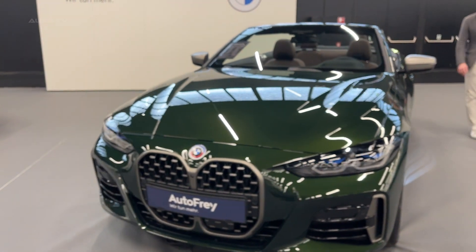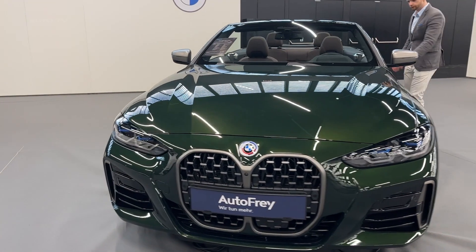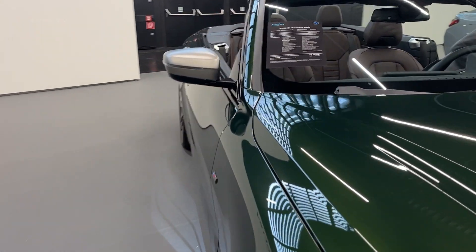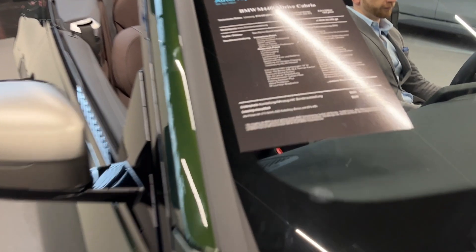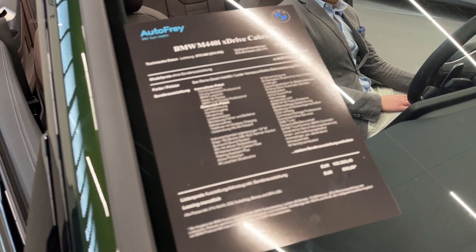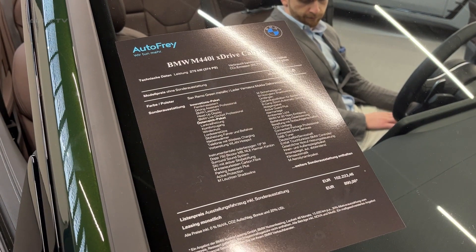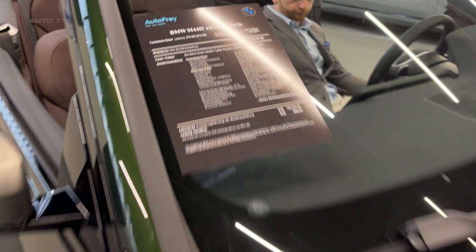The M440i Cabrio is an exceptional luxury sports car that combines thrilling performance, a comfortable and luxurious interior, and advanced technology features. With its striking design, well-appointed cabin, and impressive handling, it's a true driver's car that offers an unparalleled open-air driving experience.